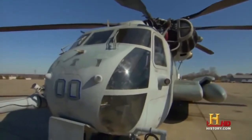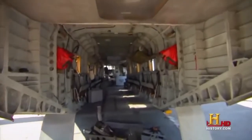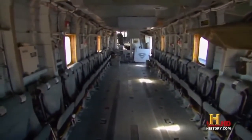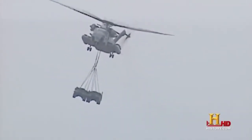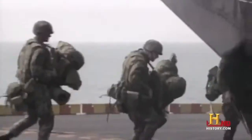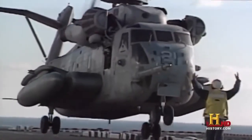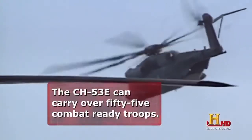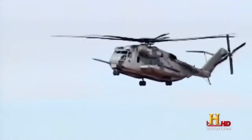Not only is the CH-53 the largest helicopter in the military, it's also the strongest. The Super Stallion can carry internal loads of up to 20,000 pounds in the cargo hold, or external loads of 32,000 pounds hung underneath the aircraft. It can carry everything from armed troops to armored vehicles. The primary mission is assault support — carrying troops and equipment around the theater to make sure they get the supplies, equipment, ammunition, and basically moving Marines around.